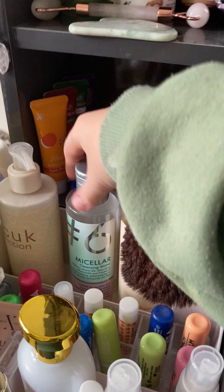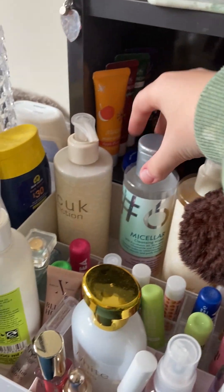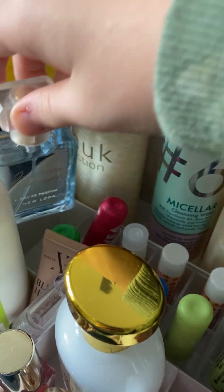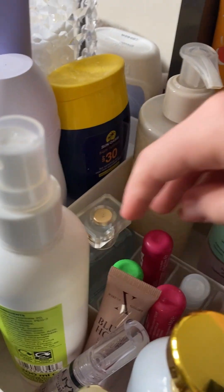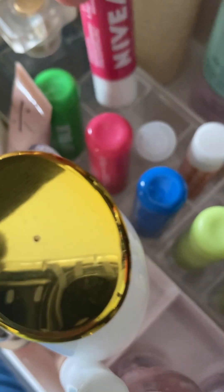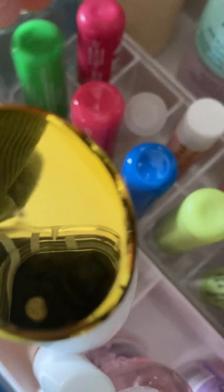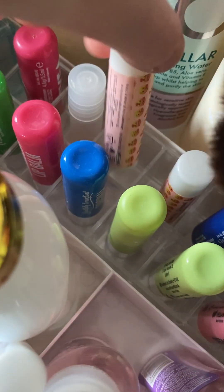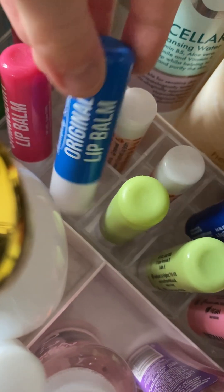I also have my favorite micellar water. I have this little perfume down here that my friend got me for my birthday. I have like half of my lip balm collection — we've got this Nivea one, this aloe vera, strawberry, a little mini deodorant, a strawberry one, another strawberry one, and just a non-scented one.